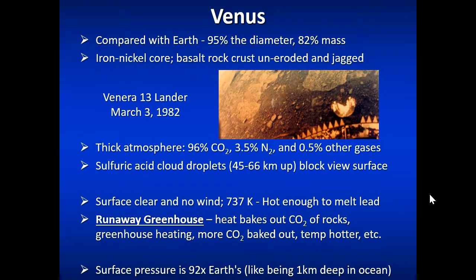Venus probably has an iron and nickel core and is very similar in size to Earth. The lander would have had to contend with Venus's thick atmosphere, mostly carbon dioxide and super hot, and made it through sulfuric acid cloud droplets that block the view of Venus's surface from orbit. There really isn't any wind because it's just all hot. Venus also takes about 200-plus days to rotate once, so there's not a lot of air movement anyway.